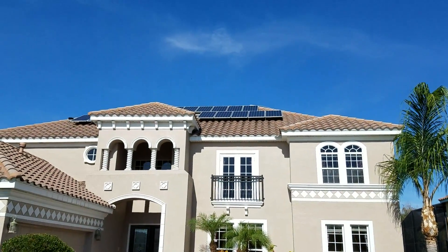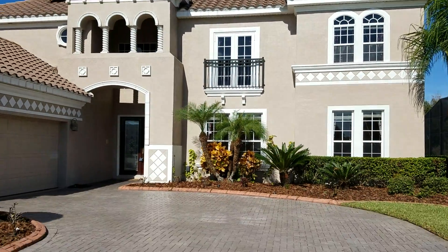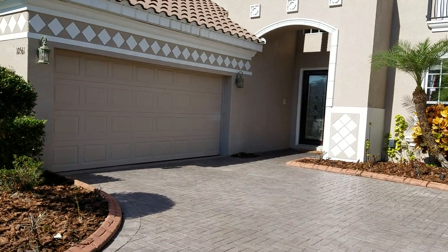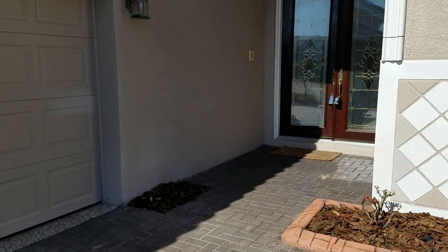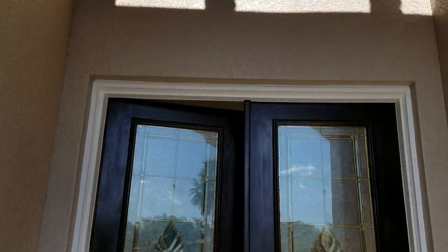You can see the solar panels at the top — that's probably to heat the pool. Double doors and lots of windows to let the light in.